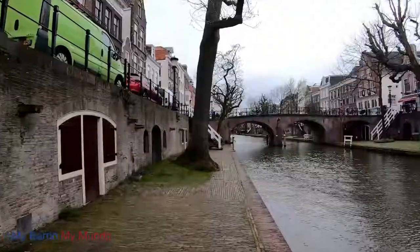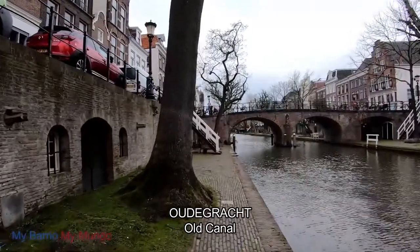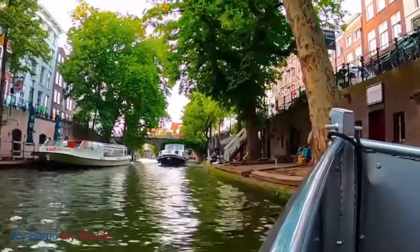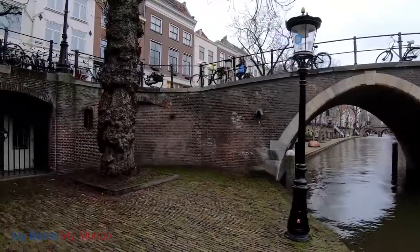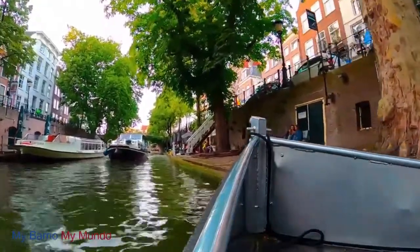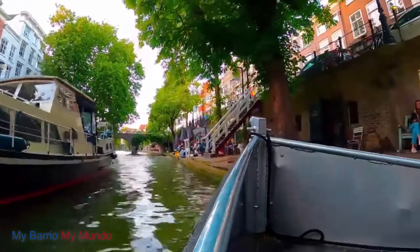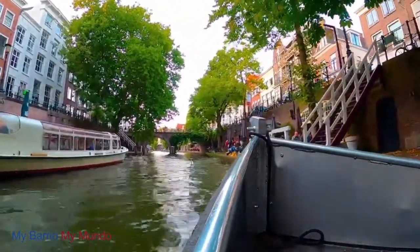The Old Canals of Utrecht — around 2 kilometers long, the Oudegracht, or Old Canal, is the most famous canal in Utrecht. With their many dock cellars, Utrecht's canals are very different from Amsterdam's. In the second half of the 12th century, Utrecht's inhabitants decided to dig tunnels from the dock to the canal-side houses, resulting in the double docks typical of the city.